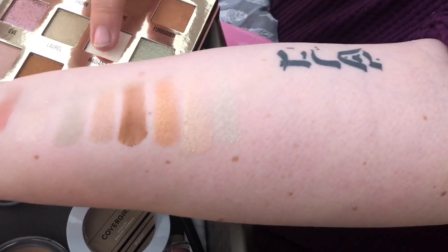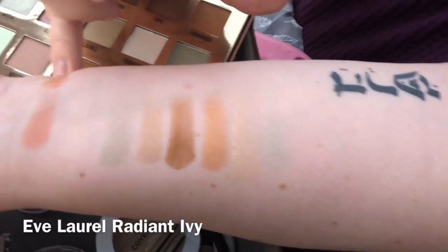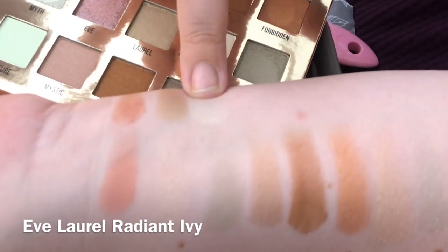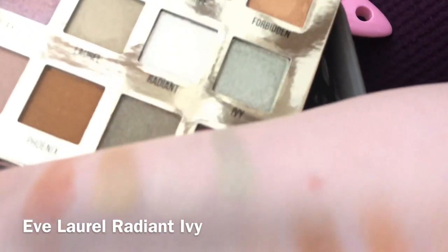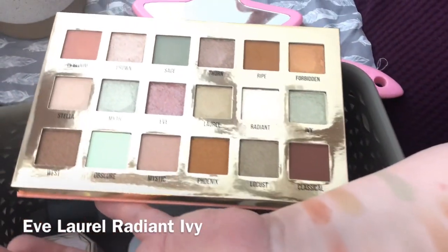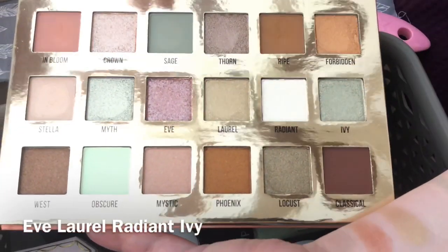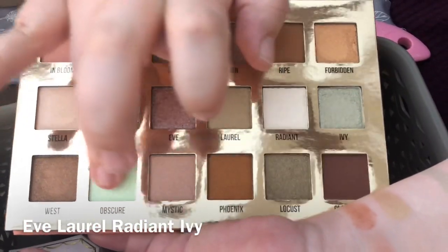Next row: Ripe, Forbidden, Stella, and Myth. Forbidden is really pretty, and Stella too. Now going into Eve, Laurel, Radiant, and Ivy. Ivy is gorgeous — you see that gold shift it has? I got this palette partly because you don't get a lot of palettes with pretty greens, and already there are three really beautiful greens.